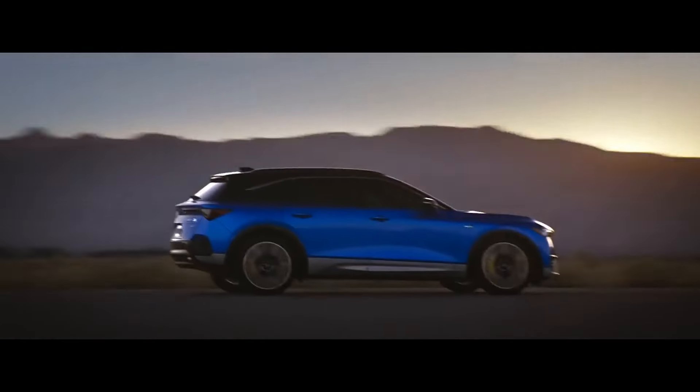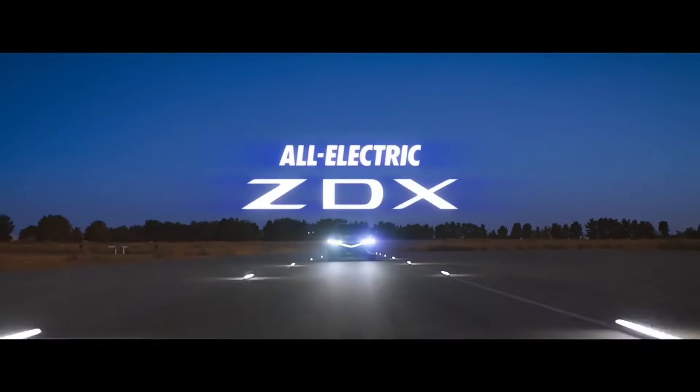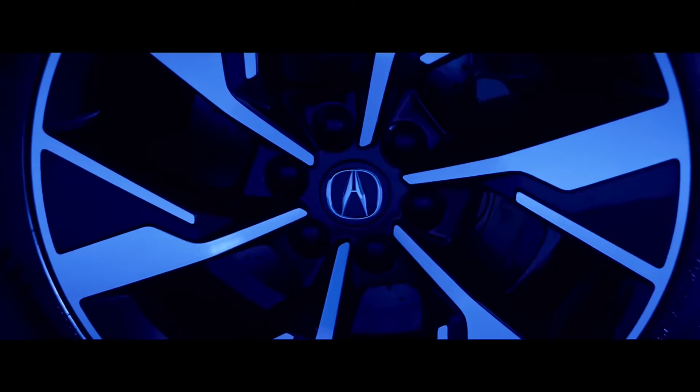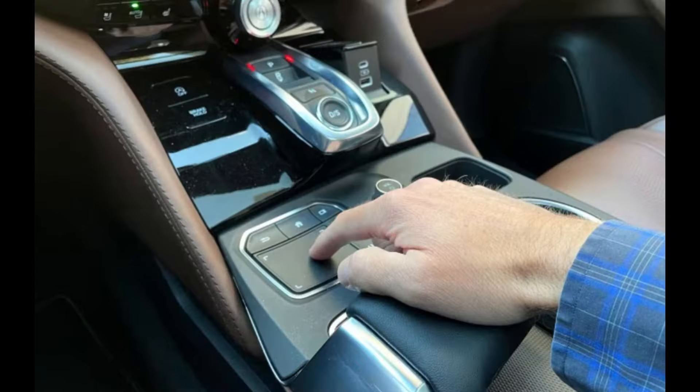The TLX's TrueTouch interface left much to be desired, especially when it came to Android Auto. The beautiful 12-inch screen couldn't be fully utilized for Android Auto, and using the touchpad for it was a headache and a half. But that's old news — Acura has bid farewell to the touchpad on new products, including the RDX.